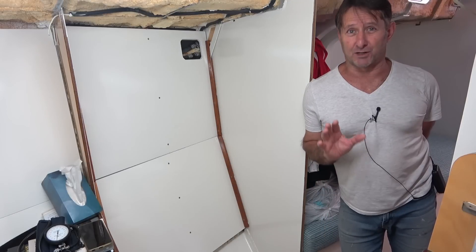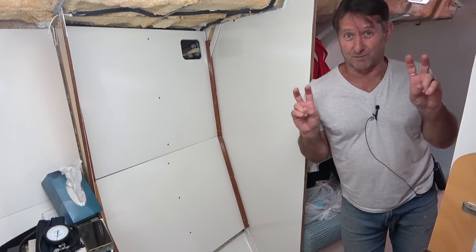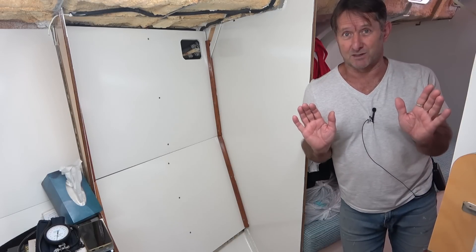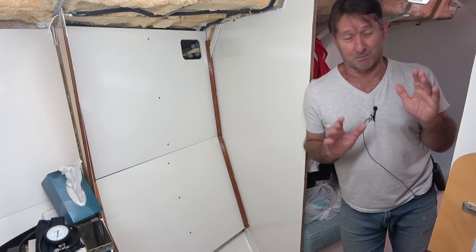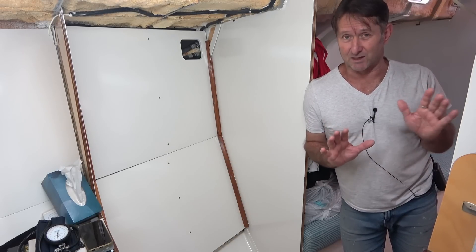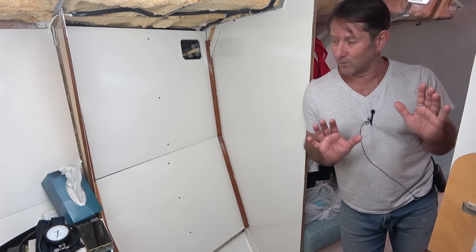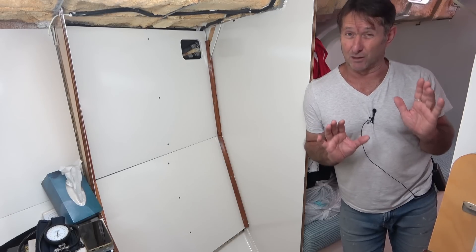So the last main furniture build item that I have to do in Mistress, and also the last item on my list of 10 things to do on the inside of Mistress before I turn my attention to working on the outside, are these two V-berth cabinets. I've actually been thinking about these for years, and of course in the recent months more so. The design of these is obviously wide open — I could do so many different things here, including leaving it the way it is, but of course that would be silly.